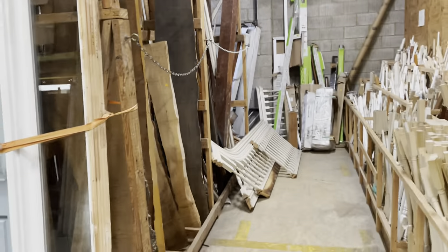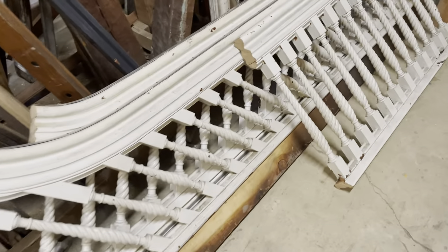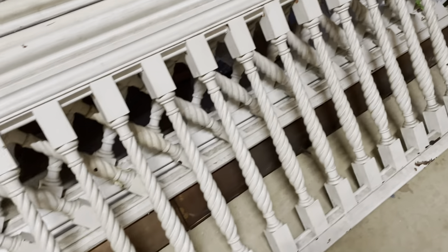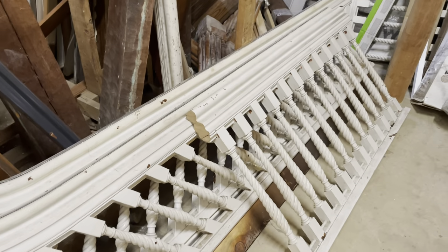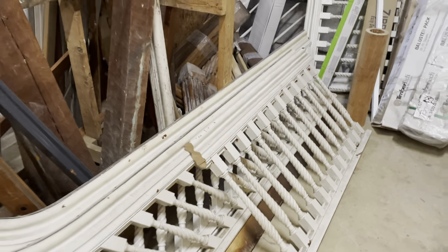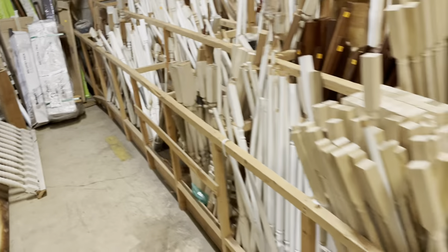We have some miscellaneous housewares here. This is our stair part section, which I really love — really beautiful spindles. These are some of my favorites right now, which brings up a great point: all of these salvage materials preserve beautiful craftsmanship like this for future generations. I love to see this stuff get reinstalled in homes rather than ending up in the landfill.